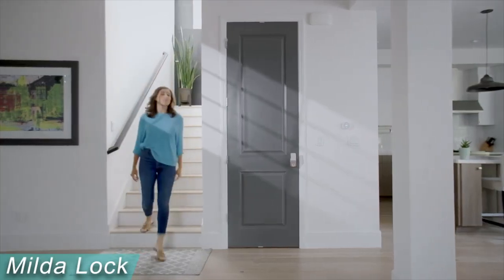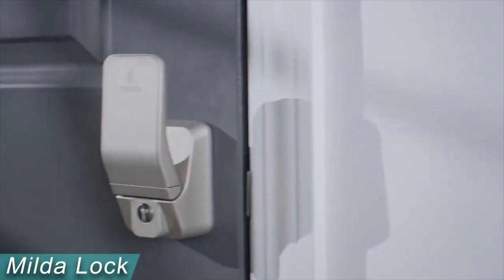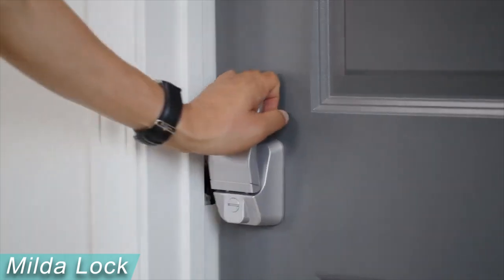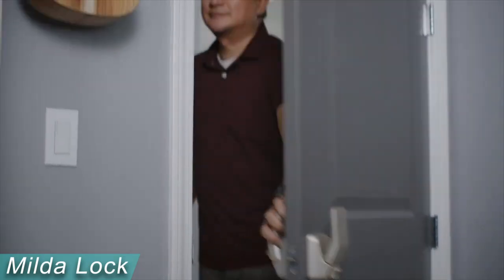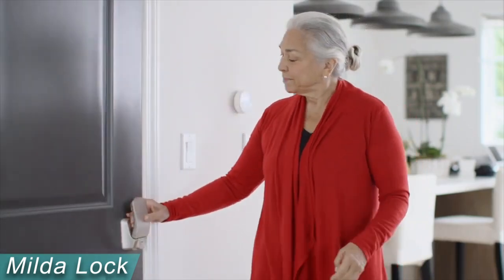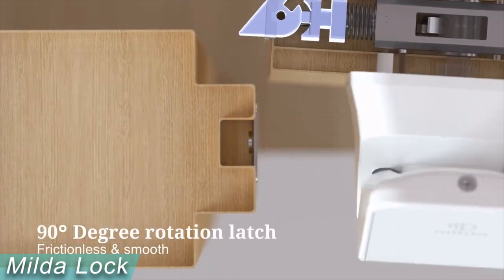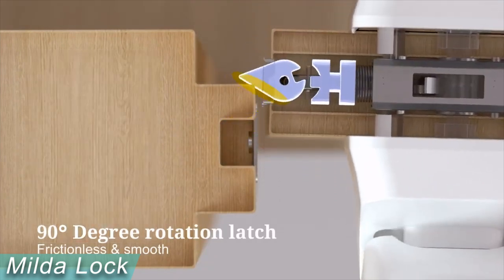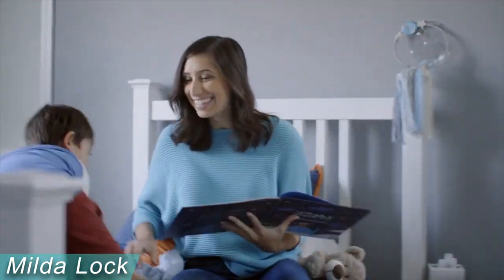Introducing Milda, the one-step push-pull interior door lock. The majority of us have no problems utilizing standard door locks, but it might not be as simple for kids, the elderly, and people with disabilities. Because turning doorknobs requires an awkward wrist movement, doing so over and over might also cause wrist pain. Milda is a one-step push-and-pull door lock created after extensive research to offer a mechanism that is practical and simple for everyone.